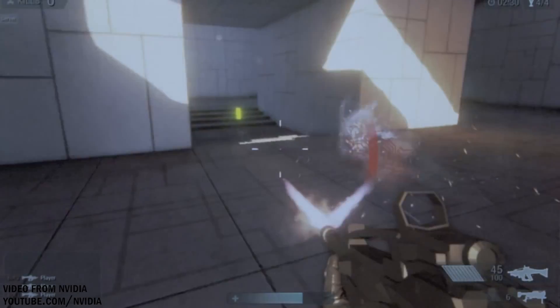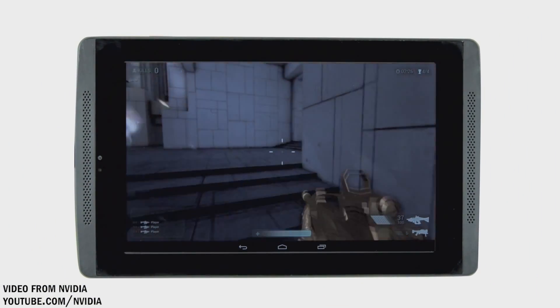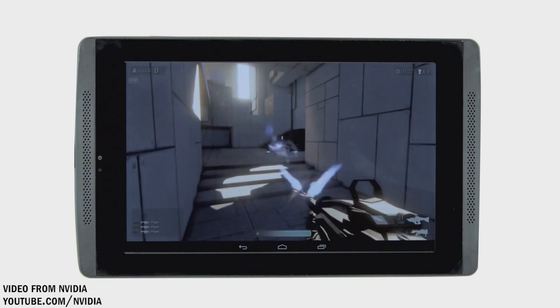But if the K1 does become popular and is adopted by a big manufacturer like Sony, HTC, Samsung, or someone similar, then game developers may have enough incentive to do that — and that in and of itself can very well change the future of gaming on Android. So the NVIDIA Tegra K1 could very well be a game changer, quite literally.